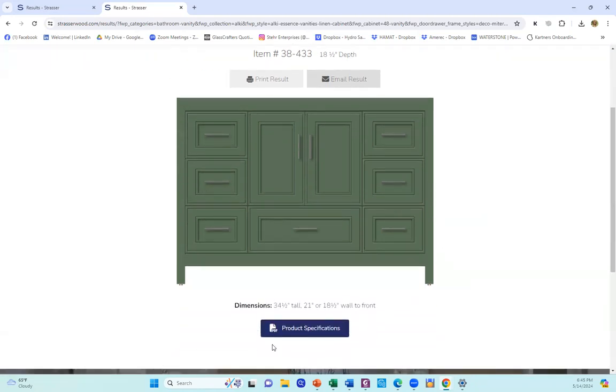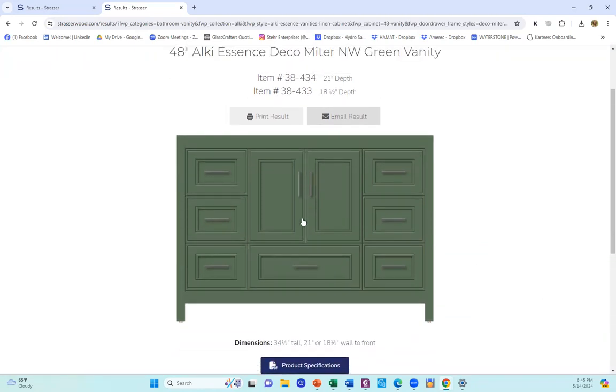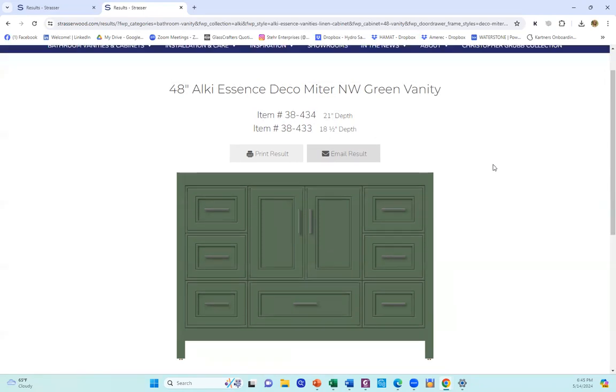What I love is you can have your specifications down at the bottom. You can right-click the picture, drop it in an email or a proposal, and make it nice and easy with the model number available at your fingertips.